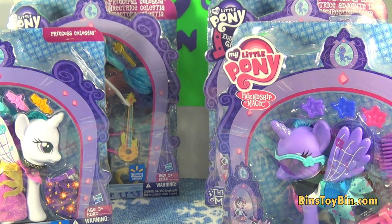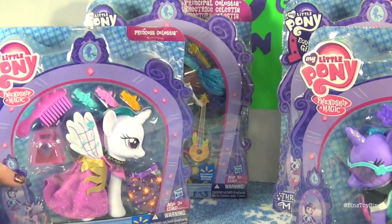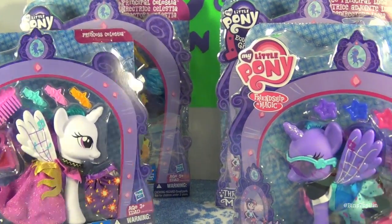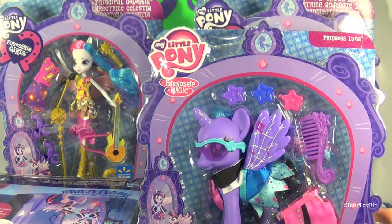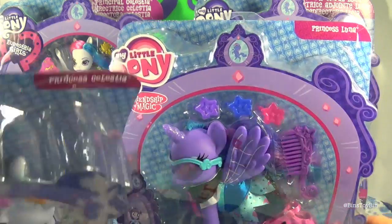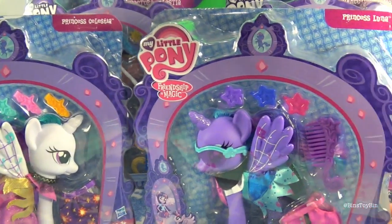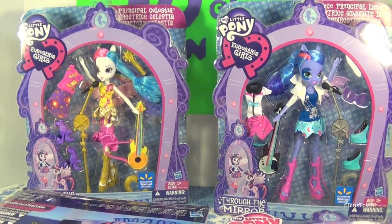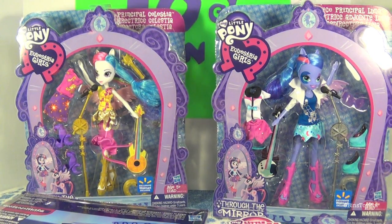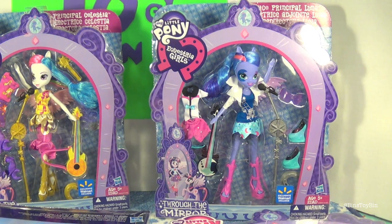We have four Walmart exclusives here for holiday season 2014. We have the Princess Celestia fashion doll and the Princess Luna fashion pony. At first glance it almost looks like another Twilight, but that is Princess Luna in there. We also have from the Equestria Girls the Walmart exclusive of Principal Celestia, Rainbow Rock's version, and Vice Principal Luna.